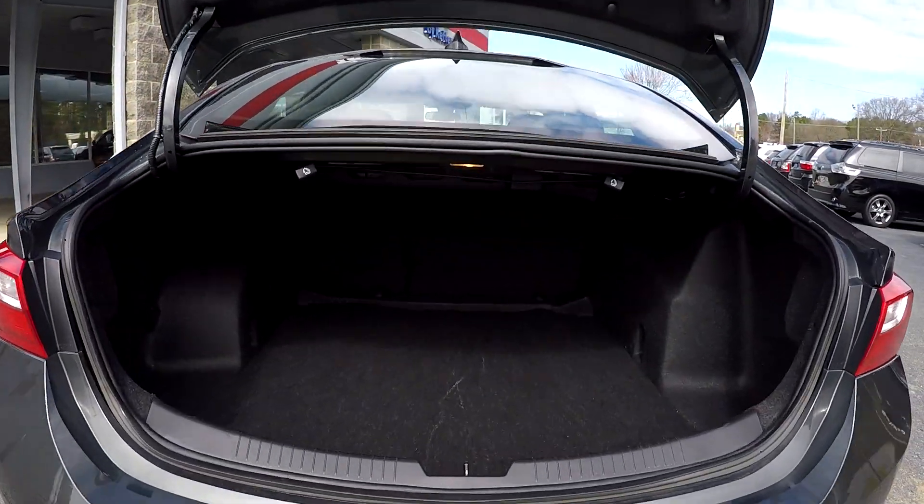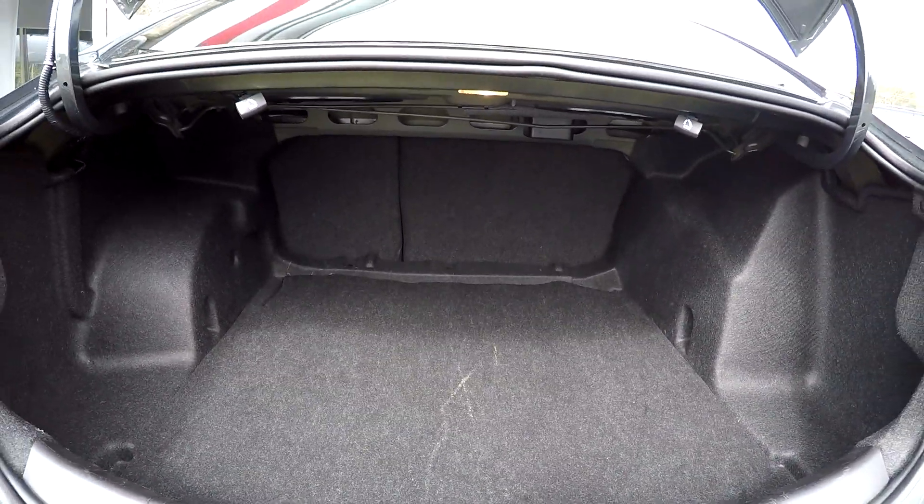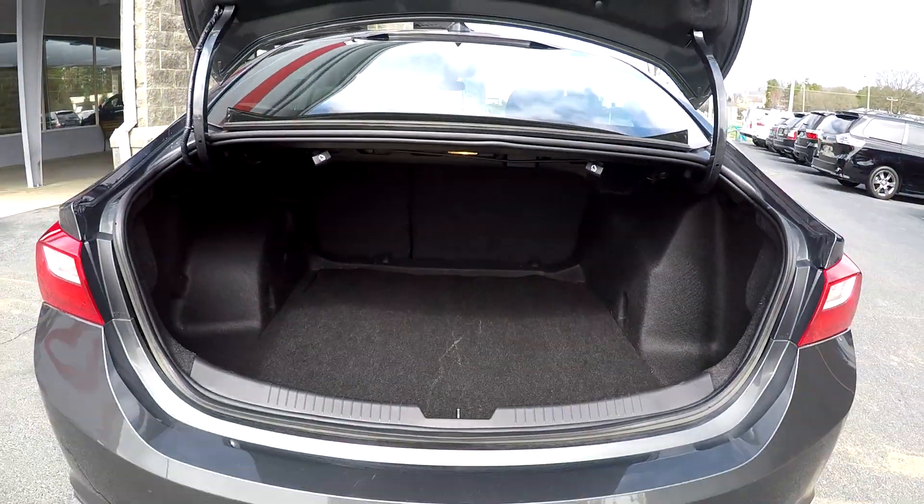Coming into your trunk space here, just going to give you a nice look in here. You are going to have some pretty good space, and you will also see that you are going to have seat release levers on both sides.